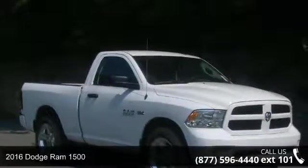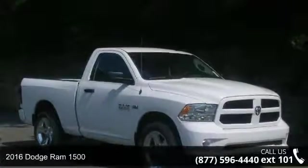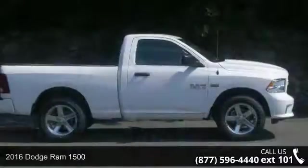Check out this 2016 Dodge Ram 1500. This may be the set of wheels you've been looking for.